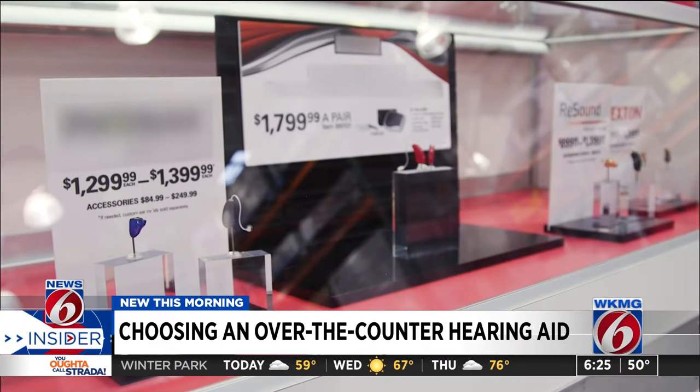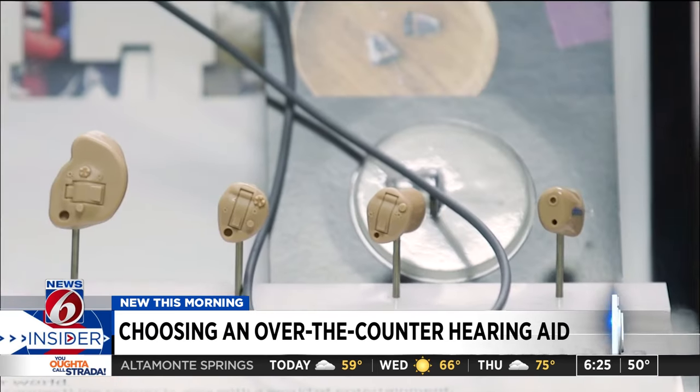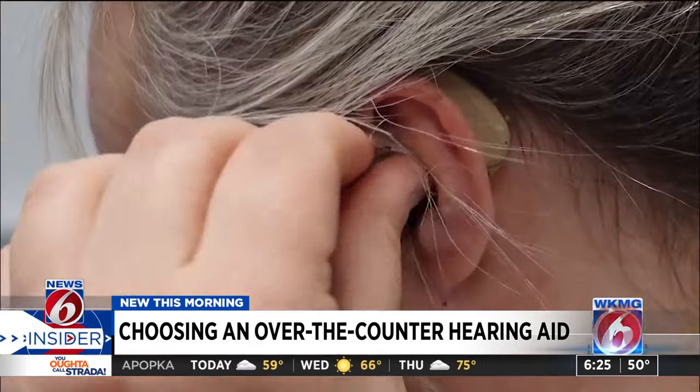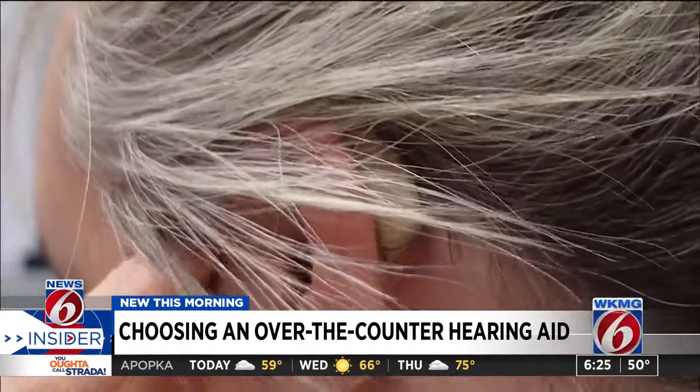As with many products, choosing the right one can be challenging. When it comes to OTC hearing aids, it's important to know that there are two kinds: preset and self-fitting. Preset OTCs are more affordable and they're generally simpler to set up and use — you can just stick them in your ear and go.